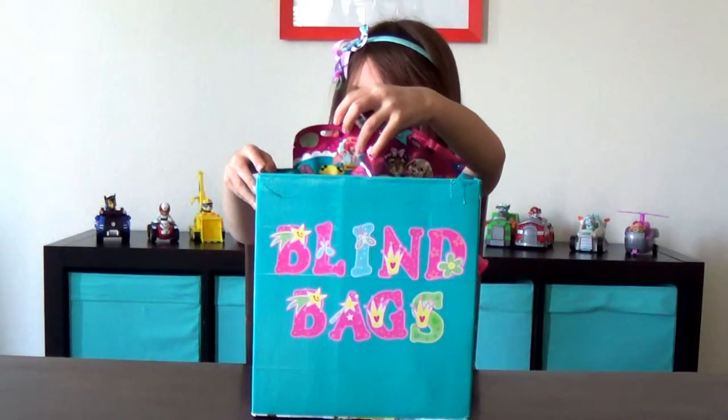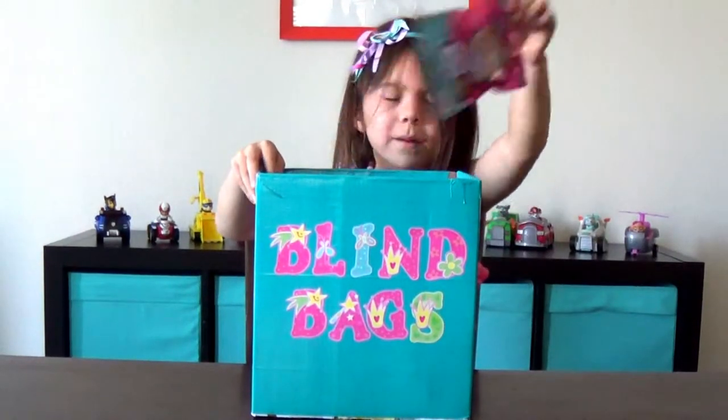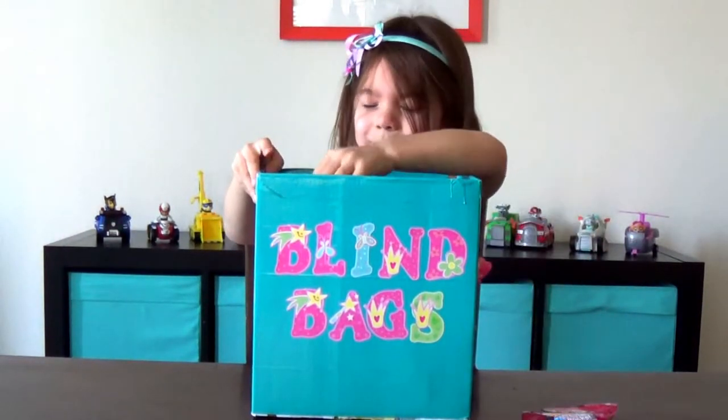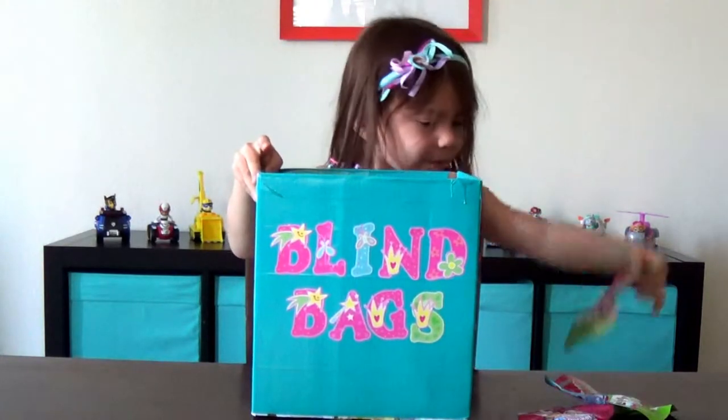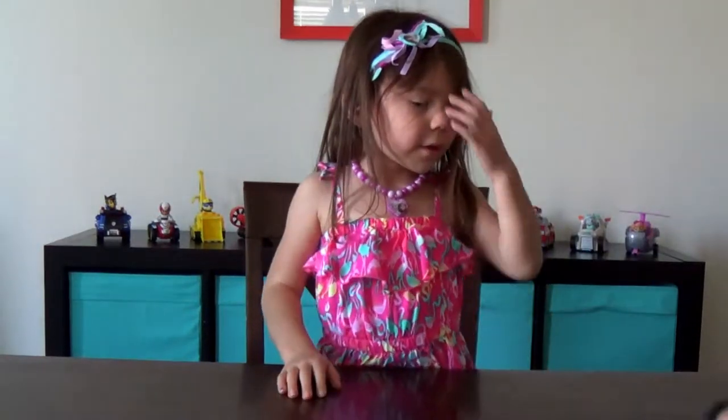One at a time, one at a time. Close your eyes. One, two, close your eyes. Three, four. We got a total of three different types here.